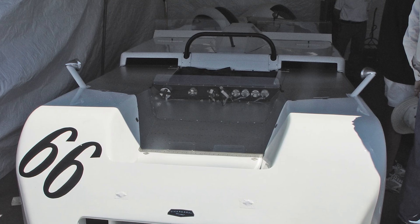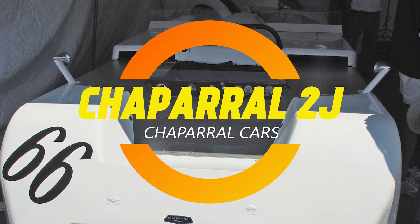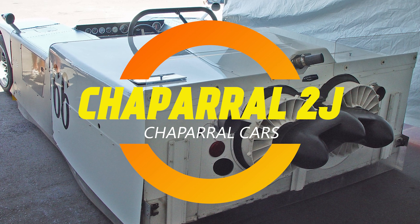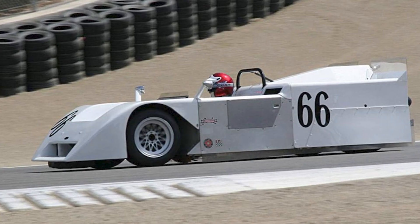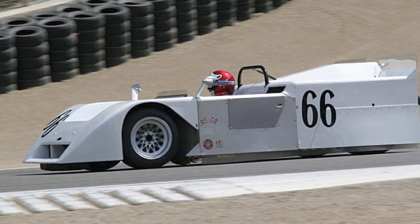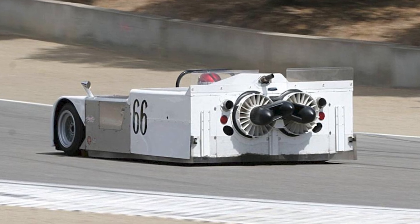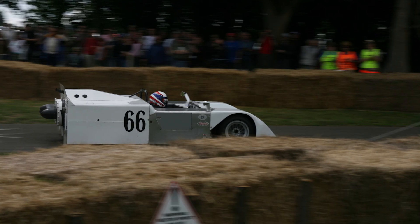Ladies and gentlemen and my friend Timmy, the only man I know who once tried to cool down his soup using a leaf blower. Today we're diving into the story of a car so wild, so ahead of its time, it got itself kicked out of racing for being too good. And no, it's not Bob's three-wheeled Prius with alien detection radar — we're talking about the 1970 Chaparral 2J, a.k.a. the vacuum cleaner of Doom.